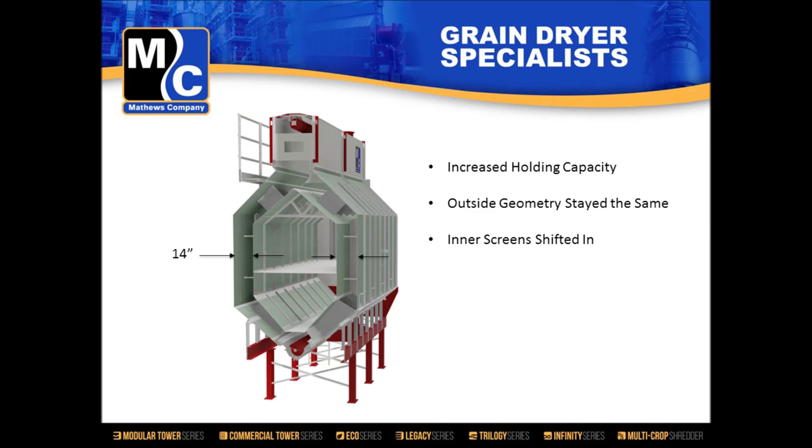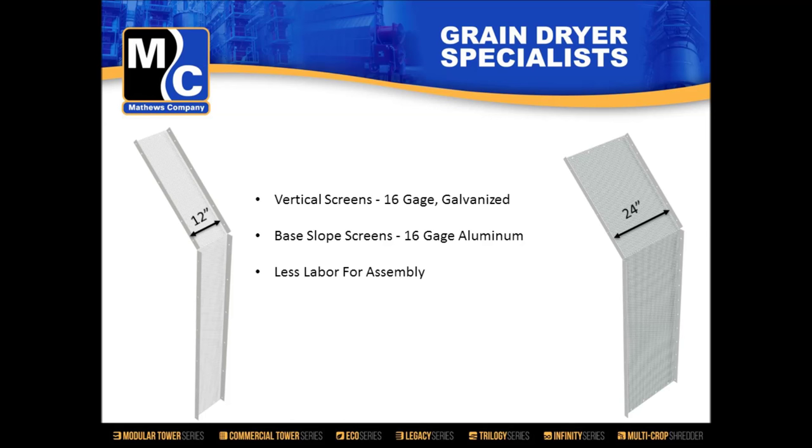There were quite a few areas where we took out unnecessary costs. One was the screen section and the labor involved in assembling it. Previously we had 12-inch wide screens; by doubling that to 24-inch panels, it cuts assembly time in half. But we didn't want to lose quality — so where the Infinity offered 18-gauge galvanized vertical screens as standard, we beefed that up to 16-gauge galvanized vertical screens.